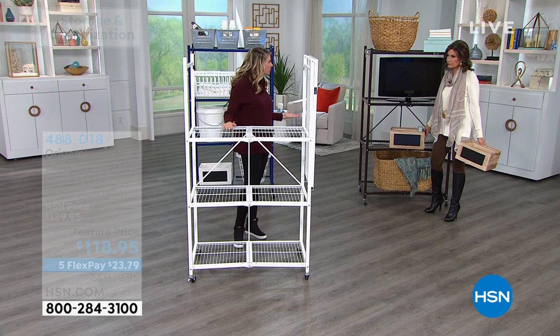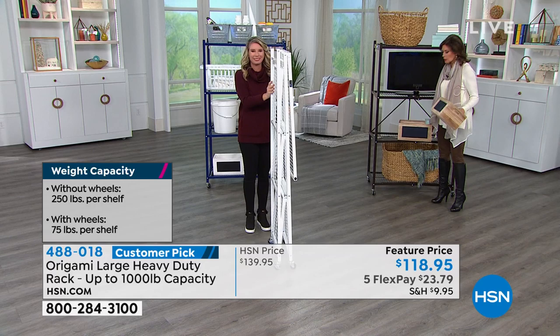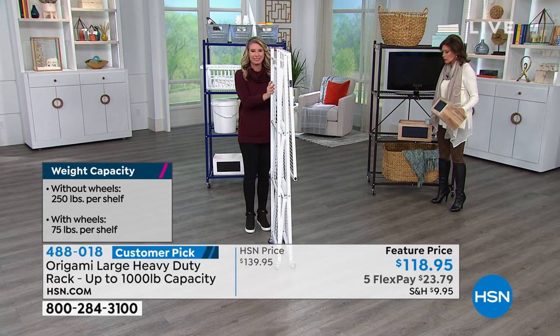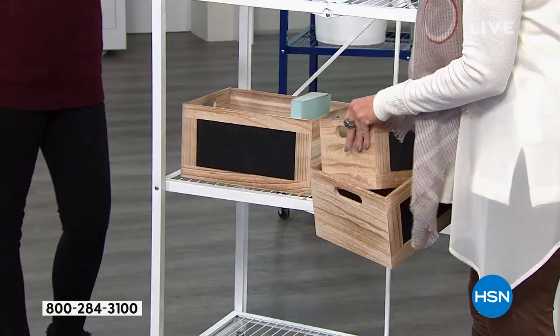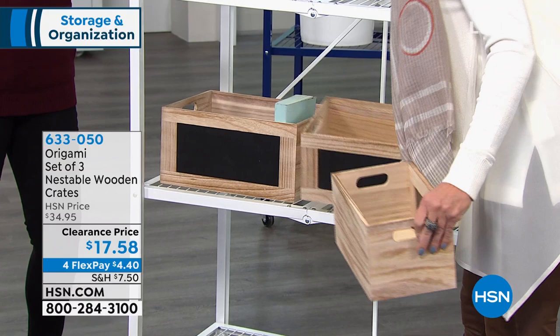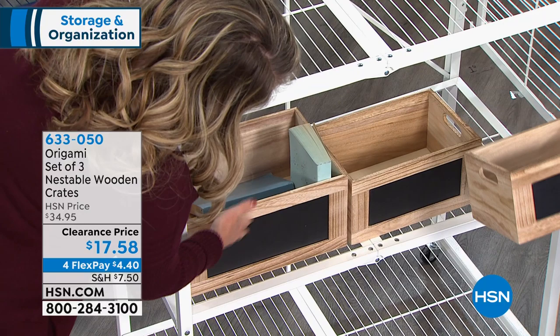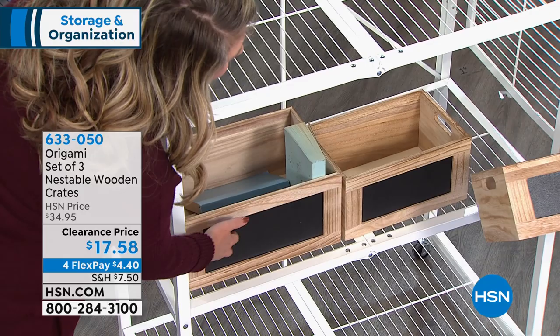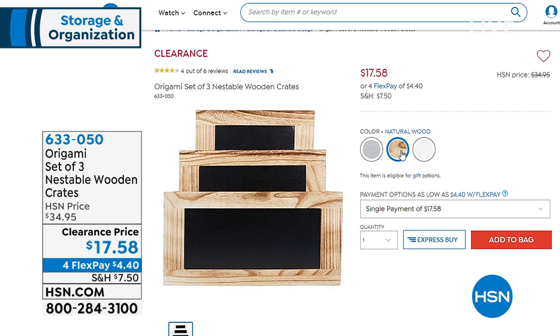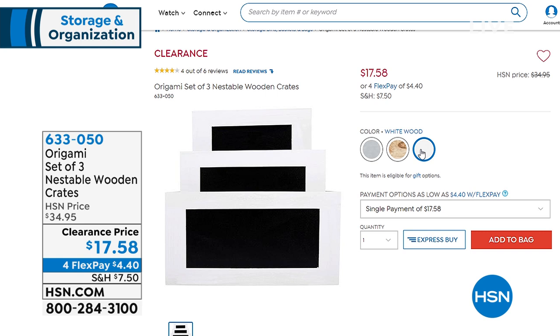250 pounds per shelf without the wheels, and it's a portable shelving system. It's a fabulous quality with a great look. We do have something else you may want to add — I actually haven't seen these. These actually nest. These are the cutest things. This is the natural wood available, with a pretty little chalkboard on it — yes, you can actually write on it. Set of three for $17.58!